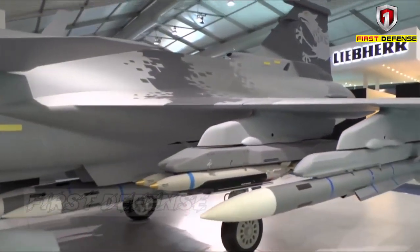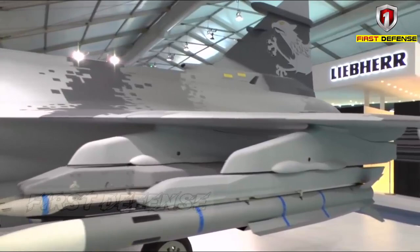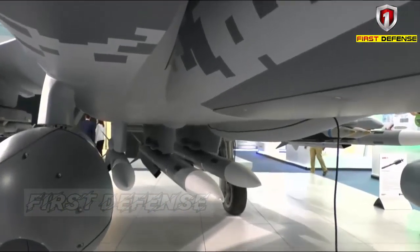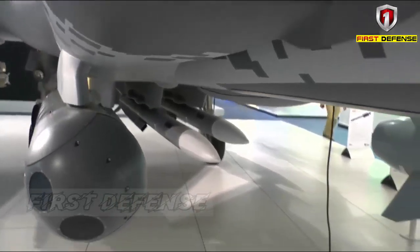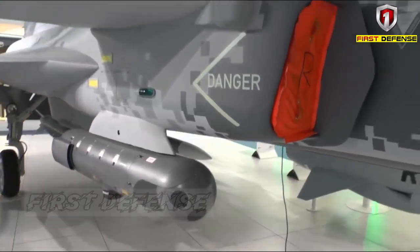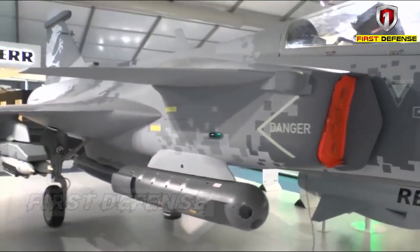The biggest change is the Meteor missile. It will give Gripen significantly increased long-range air-to-air capability and give the Gripen fighter conditions to change the balance of air superiority. The missile interacts with the aircraft's sensors and support systems to detect and defeat enemy aircrafts.